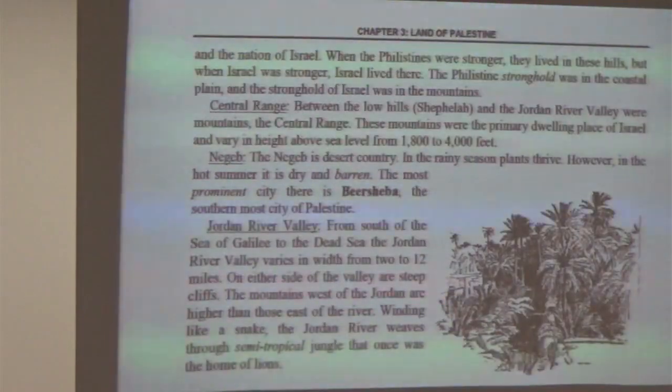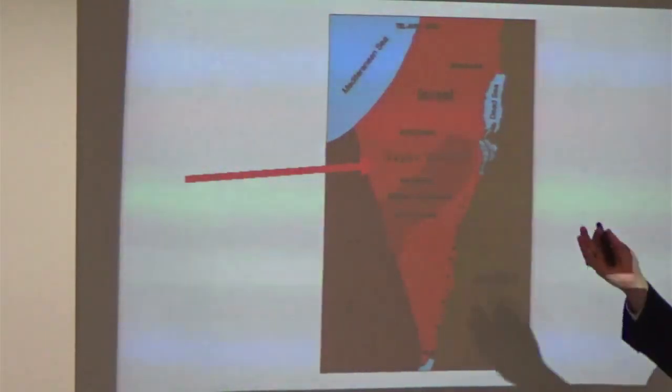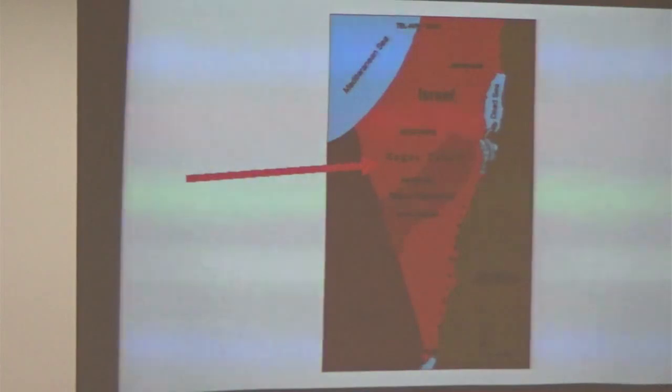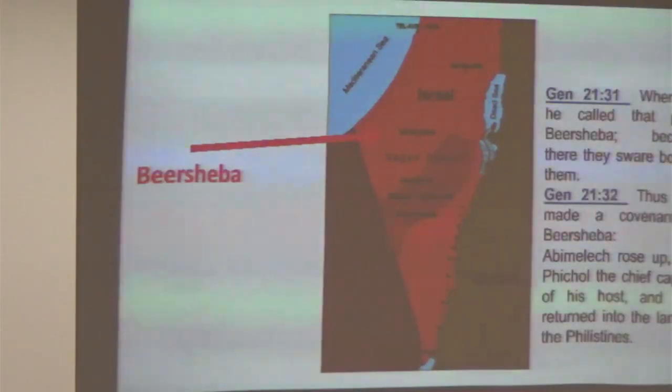Then we're going to look at what's called the Negev Desert country — it's down here. These are the names they use now. We call it the Negev. Here you see Beersheba — they call it Sheva now, which is the Hebrew term. That's the farthest south city you're going to find associated with the Bible lands, and that's where Abimelech and Abraham make a covenant at Beersheba — they both swore an oath there.